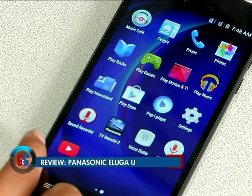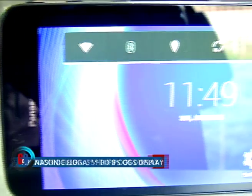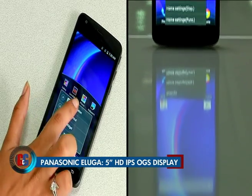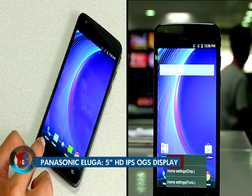On the front you have a 720p 5-inch IPS screen which has great viewing angles, good color fidelity, and is pretty bright even under direct sunlight. Overall we are pretty impressed by the display, though at this price point it could have perhaps offered a higher resolution 1080p screen.